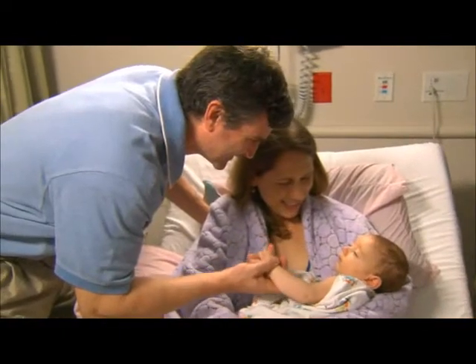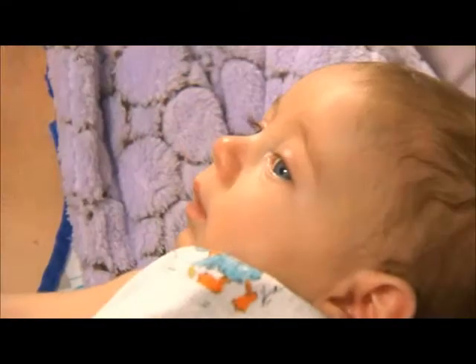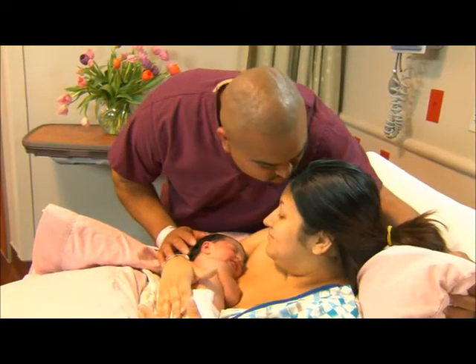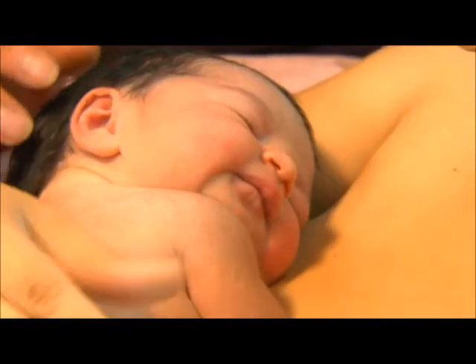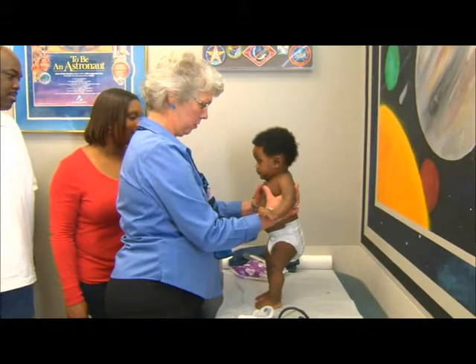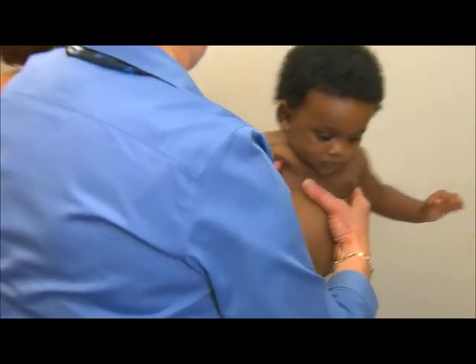Each baby is unique. A great deal of how you nurture and love your child will come naturally. Parenting is a process that requires you to constantly learn. You will discover new skills and insights along the way that will allow you to learn what works for you, your baby, and your family.